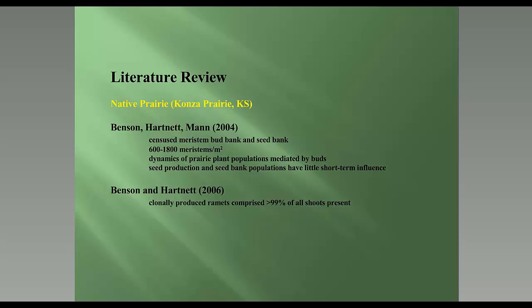Looking at the literature — not comprehensive but a fair sampling — from Konza Prairie in Kansas, Benson and Hartnett showed there's almost no reproduction from seed banks in native prairie. Seedlings germinate early in summer but die out quickly. They concluded that seed production and seed bank populations have little short-term influence over population dynamics in a prairie. Their 2006 paper showed clonally produced ramets constitute greater than 99% of all shoots present. In established native prairie, there's very little reproduction from seed.